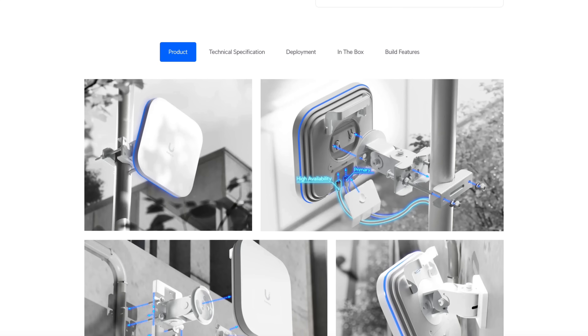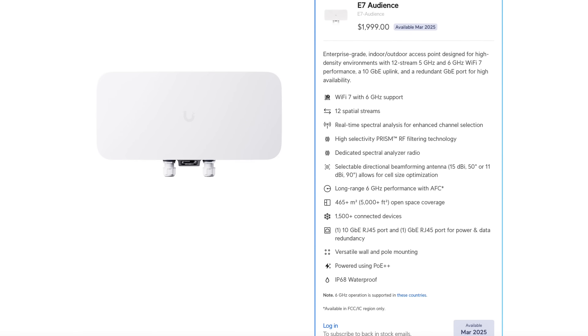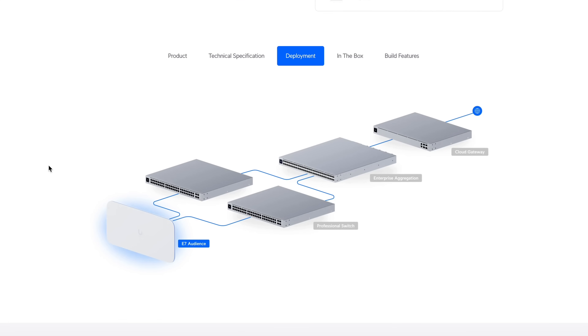This AP can be mounted both indoors and outdoors for ultimate coverage and flexibility. Last but not least, the E7 Audience takes it up a notch with 12 spatial streams, advanced RF filtering, and an IP68 waterproof rating for weather resistance. It includes all the same ports and features from the E7 Campus but adds a selectable directional beamforming antenna — either 15 dBi at a 50-degree angle or 11 dBi at 90 degrees — allowing for cell size optimization. Plus, it's got a pretty cool screen on it.